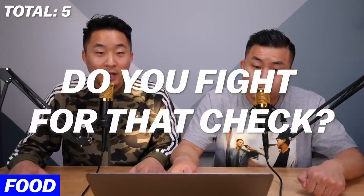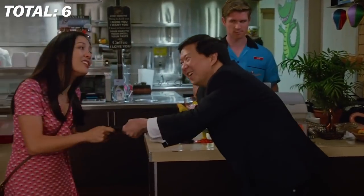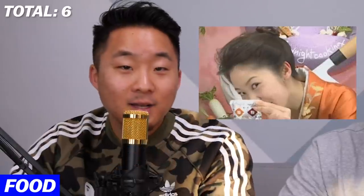Point number six: when you're done eating, how hard do you fight for the check? It is an honor — a sort of Asian thing — to fight for the check. You get a half point if you just fight for it when you're around the elders, your parents, grandparents. But if you're 26 years old and you're fighting for the check with your other 26-year-old friends, you get a full point for that. You are maintaining the Asian ways despite being in the West.